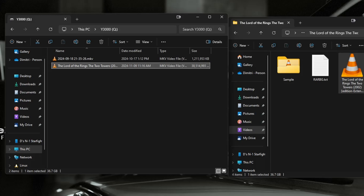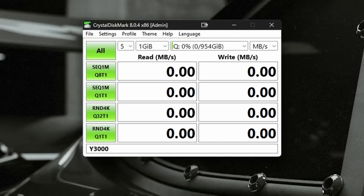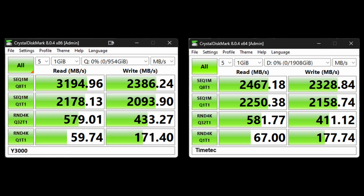Let's do some synthetic tests and then compare to the other drives. I ran CrystalDiskMark and now let's take a look at the results. I'm comparing the Y3000 to another Gen 3 drive I have — the TimeTag 2TB — empty to empty so it's apples to apples. A lot of the other drives are currently in use with data on them, which affects performance. Overall, the Y3000 performed pretty well. It outpaces the TimeTag in some tests — they're around the same price per gigabyte as well.